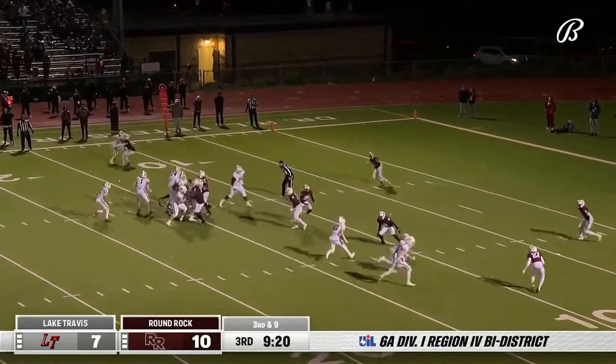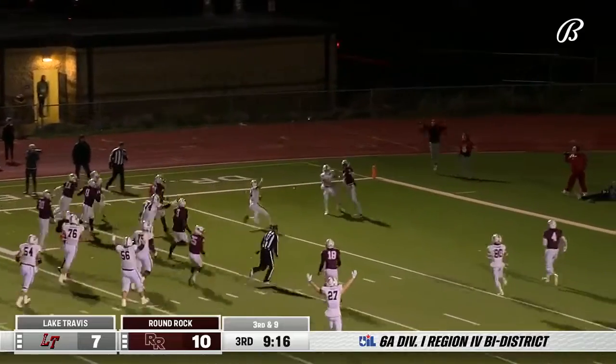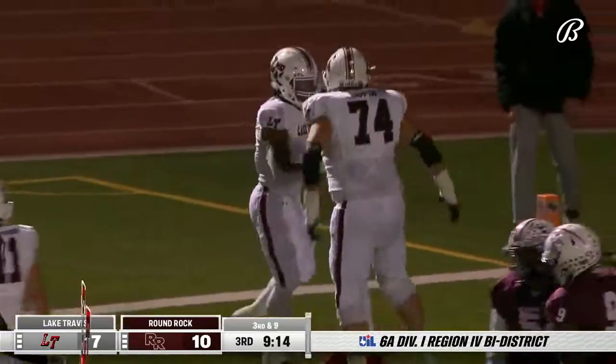Block, under five, and Leone with a designed draw — and there goes Cade Leone into the end zone to give Lake Travis his first lead of the night.